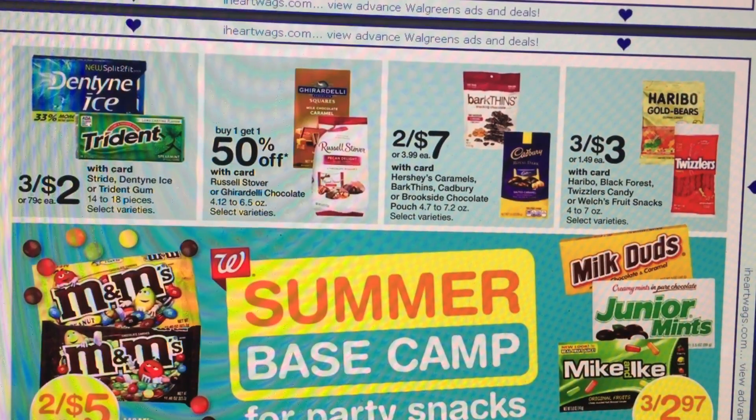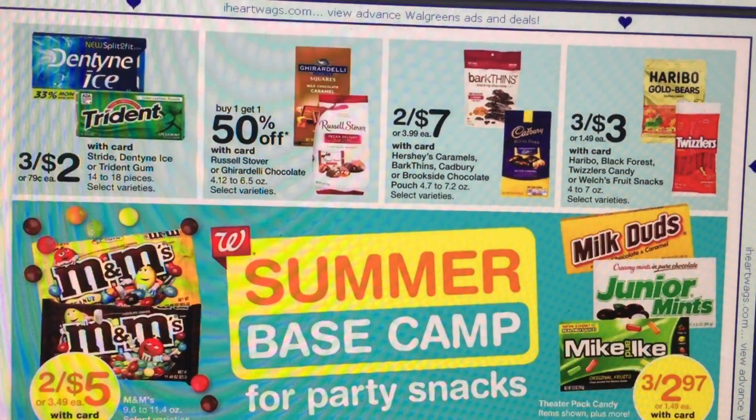The deal with the printable coupon I want to share with you guys is on Trident Gum. They're on sale 3 for $2. We have a $1.59 off three printable coupon, and I'm going to link that coupon below. If you need gum, go ahead and print that coupon now while it's available — it's been around for a while. That's going to make them about $0.40 for three packs, so that's a really insane deal.